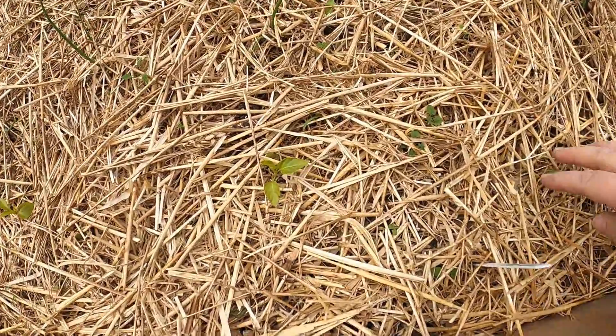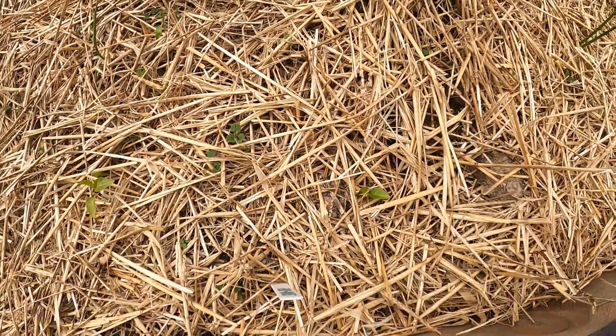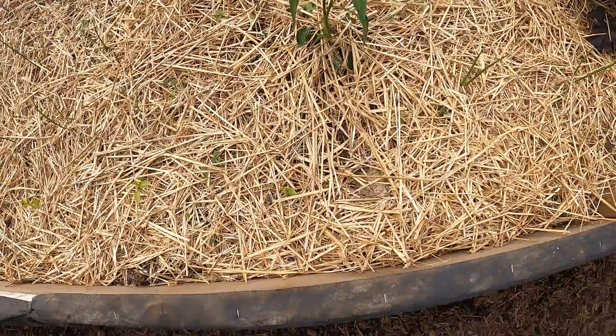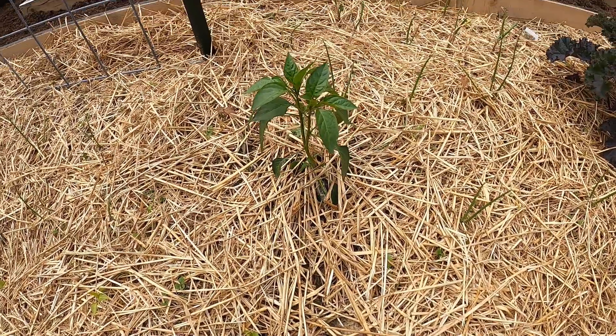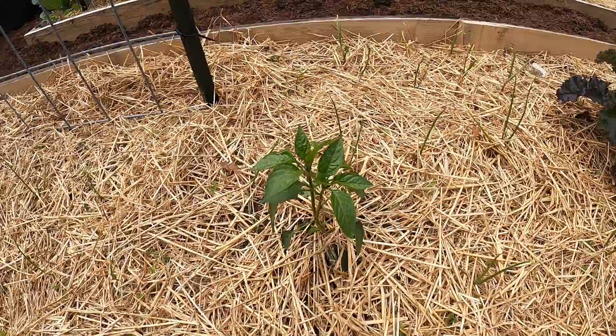These two little tiny ones — this one and this one — are my jalapeños. I do have more jalapeño starts inside though, so if they don't make it, I'll just transplant the other stuff out, which is no big deal. And this is my poblano. Excuse my voice. And look, we got a little tree growing — we should just start a tree farm. We get all those helicopters.